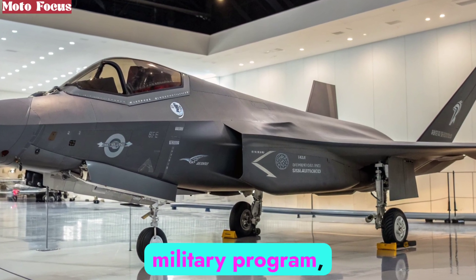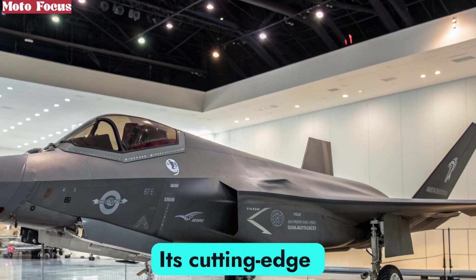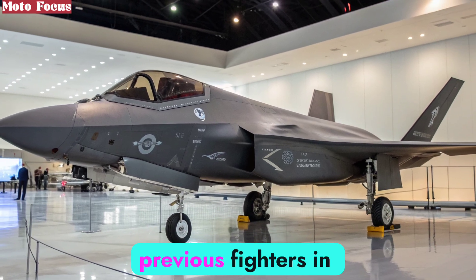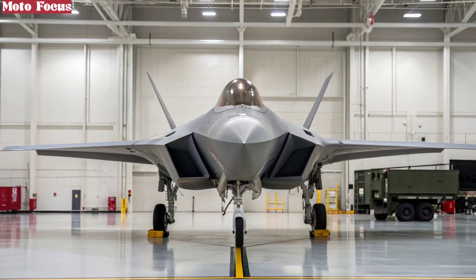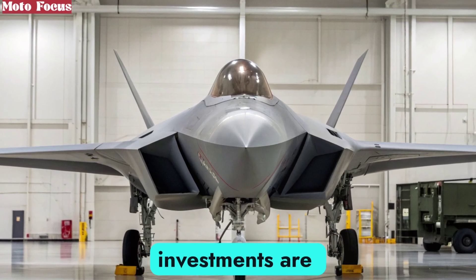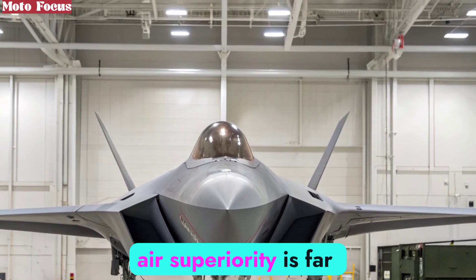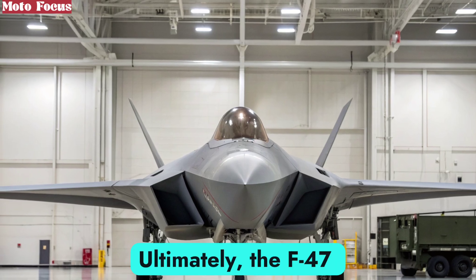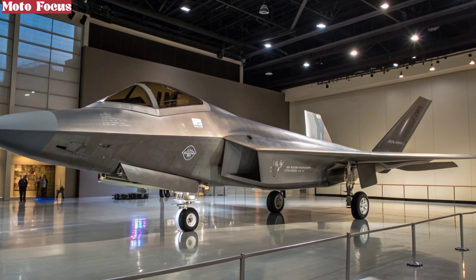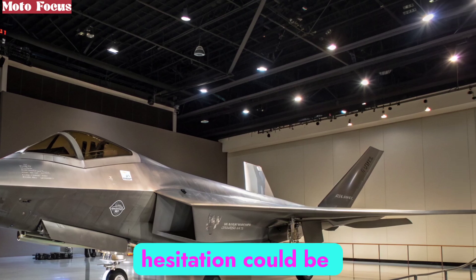As with any advanced military program, the F-47 has not escaped debate. Its cutting-edge technology comes at an enormous price, with each unit estimated to surpass previous fighters in cost. Critics argue about sustainability, budget overruns, and whether such investments are justified. Proponents counter that the cost of losing air superiority is far greater. Ultimately, the F-47 NGAD is more than a fighter. It is a statement of strategic intent, ensuring dominance in skies where hesitation could be fatal.